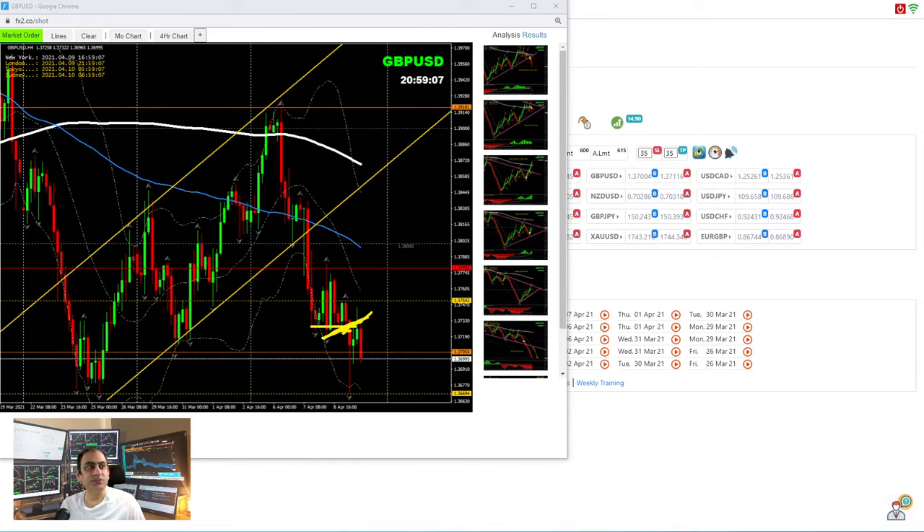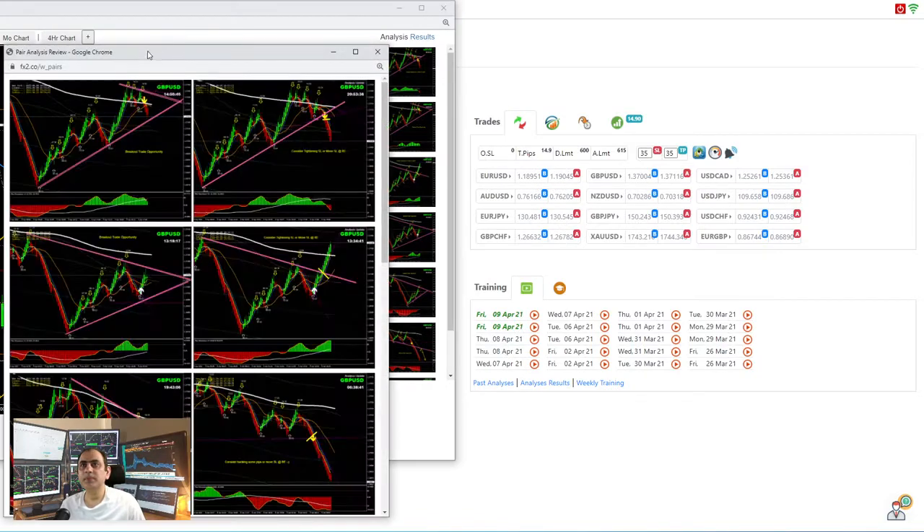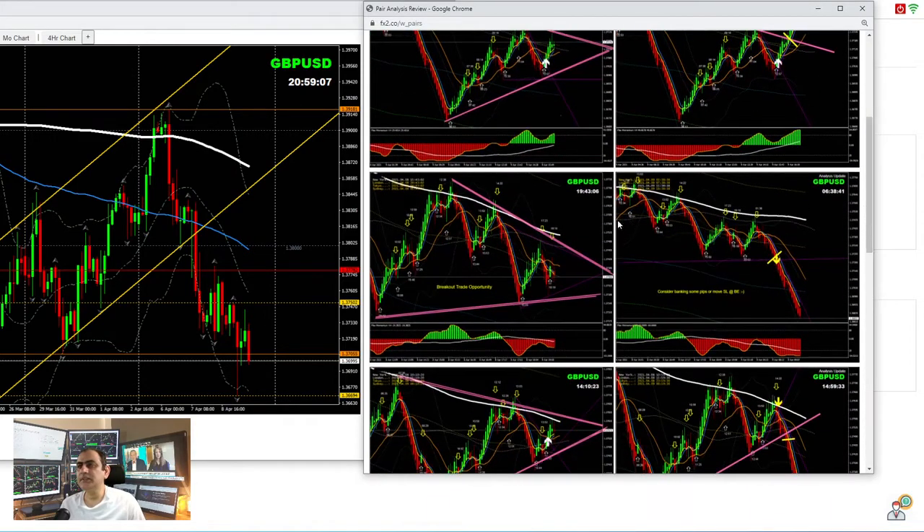Let me share the intraday analysis. Looking at yesterday evening — as soon as I finished recording, I explained this triangle pattern, because on the four-hour chart we were watching a triangle pattern. As I explained in yesterday's analysis review — I also mentioned this symmetry triangle pattern — and based on that, price nicely broke out. As soon as price hit the support level, we announced to bank some profit — a beautiful short trade in yesterday's evening analysis.